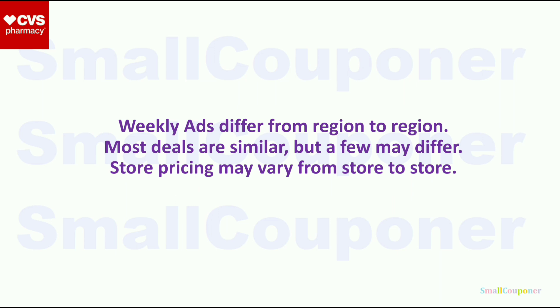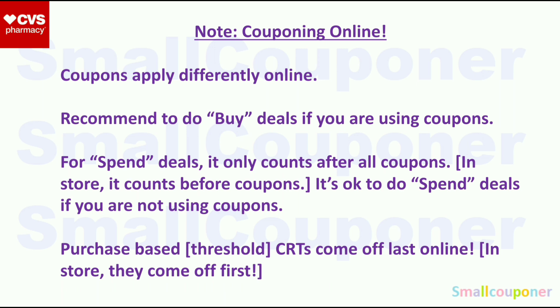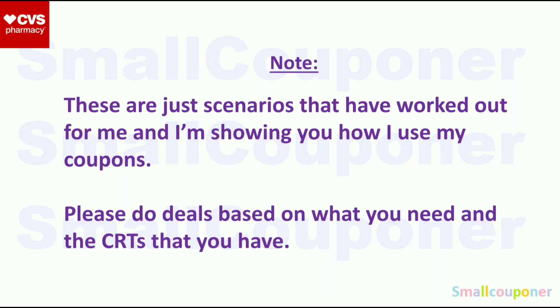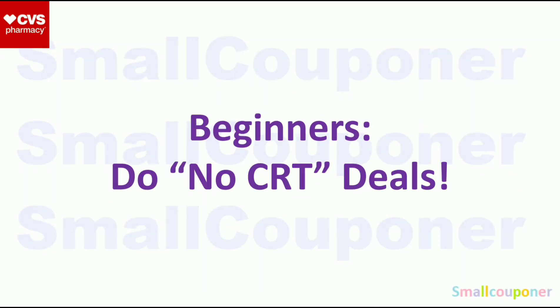Weekly ads differ from region to region — most deals are similar but a few may differ. In-store pricing may also vary from store to store. I will not be going over couponing online, but note that it is different from couponing in-store because coupons apply differently online. If you are doing online deals, make sure to screenshot this for your reference. For me, I only coupon in-store for CVS. These are just scenarios that have worked out for me. Please do the deals based on what you need and the CRTs that you have. I also include no-CRT deals so everyone can do them. If you are a beginner, do the no-CRT deals.